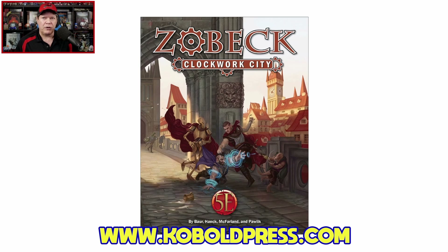This is written by Wolfgang Bauer, James J. Hayek, Ben McFarland, and Kelly Pollack, with additional writing provided by Richard Pett, Mike Franke, Christina Stiles, and Matthew Stinson. This 302-page hardcover is available now, carries an MSRP of $49.99, or you can grab just the PDF alone over at DriveThruRPG for $24.99.